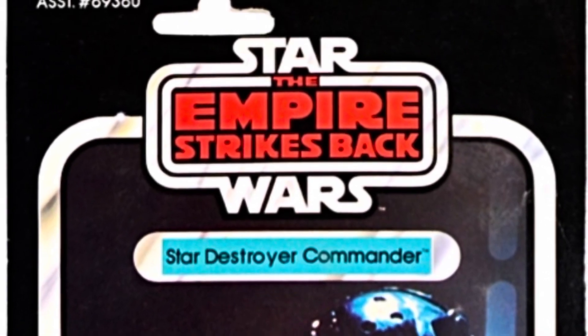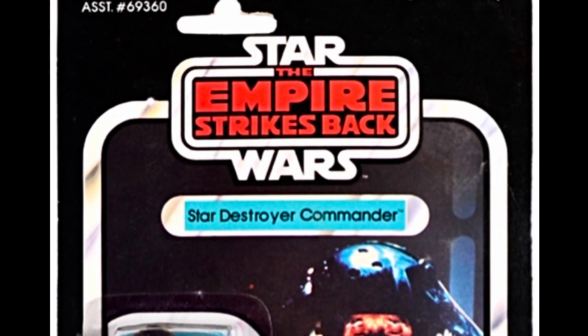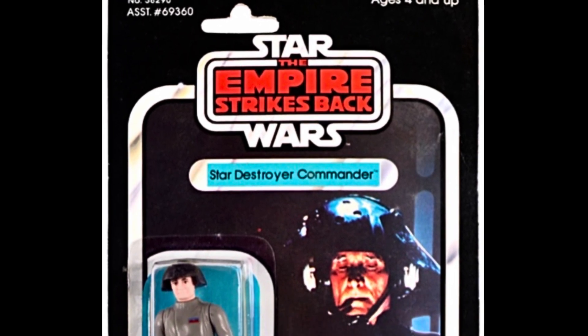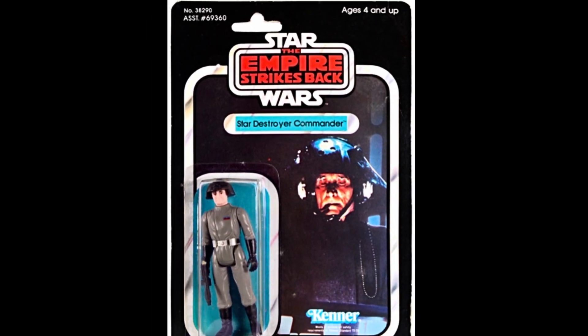Before we move forward, I want to point out that in the Empire Strikes Back line, the Death Squad Commander was re-released as a Star Destroyer Commander. No other figures ever got renamed, so I have a feeling that Death Squad Commander might have upset some parents.